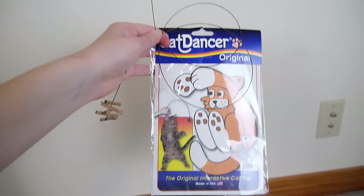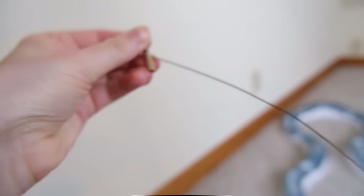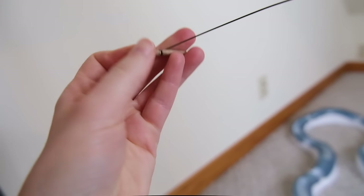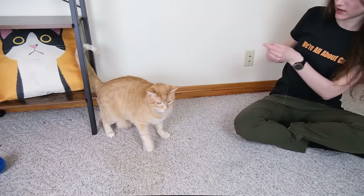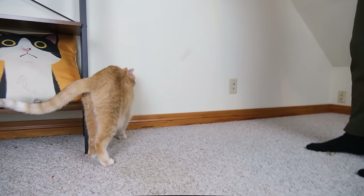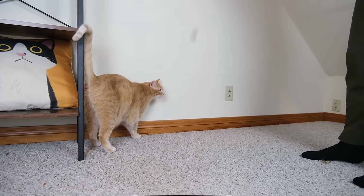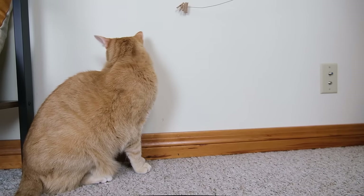Our next recommendation is the Cat Dancer. The Cat Dancer involves a springy piece of wire with some rolled-up cardboard on either end. So you have a little cardboard handle and then a bundle of rolled cardboard at the end. The toy looks incredibly simple, and it is incredibly simple, but it has a very interesting way of moving that really resembles an insect flying around. And for a lot of cats, that movement is incredibly enticing. This product is one of the most popular cat toys on the market — it's been tested by over 8 million cats, and a lot of them seem to absolutely love it. My experience was a little bit different; I think maybe my cats just don't really like toys much.